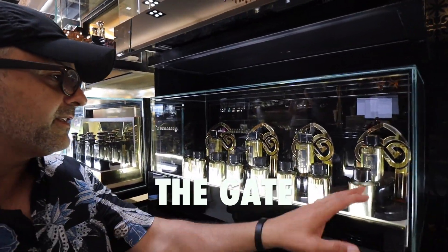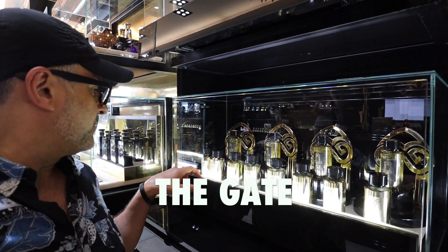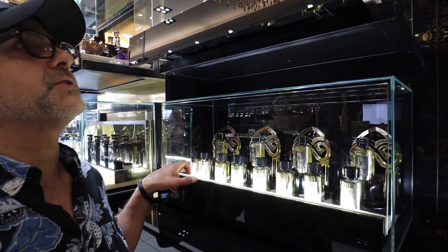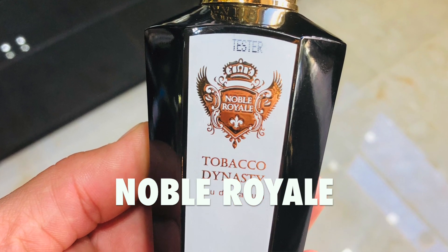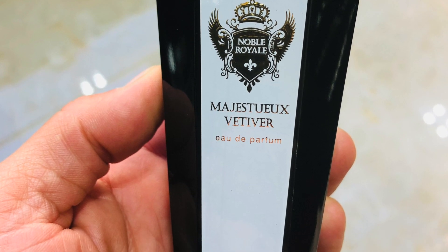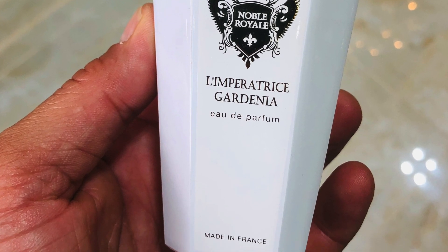Down here we have The Gate, which I've spoken about on the channel many times. Precious Moment is one I've discussed — it's a tobacco fragrance which I really like. Another brand I recently discovered is called Noble Royale, right over here in this box. The one I fell in love with is Tobacco Dynasty — a great tobacco that reminds me of Tobacco Vanille but is a little different and unique. I love the caps — they're like crowns, really gorgeous. This is a brand I'd like to discover further.